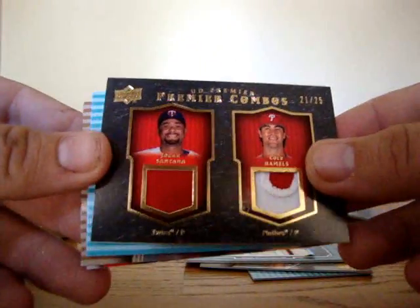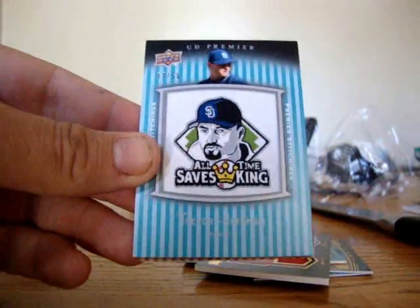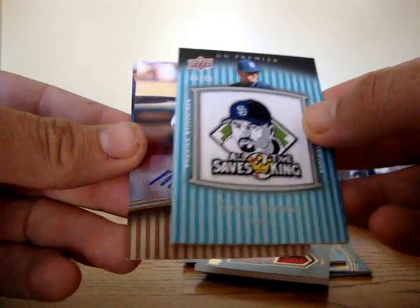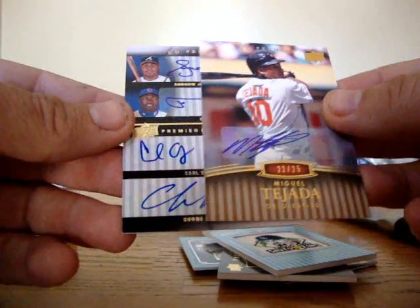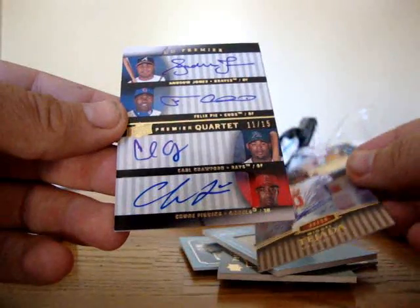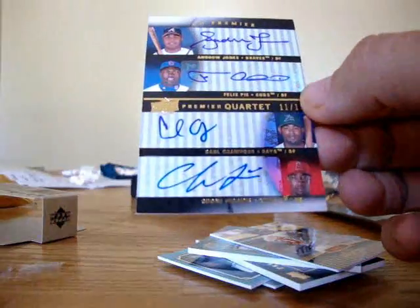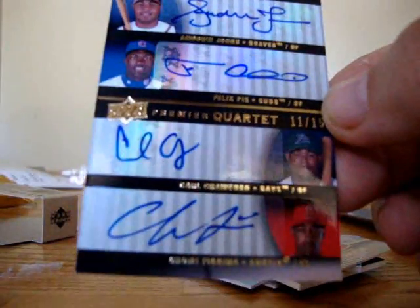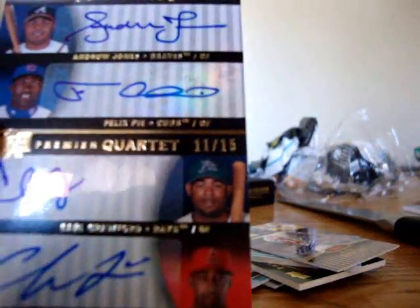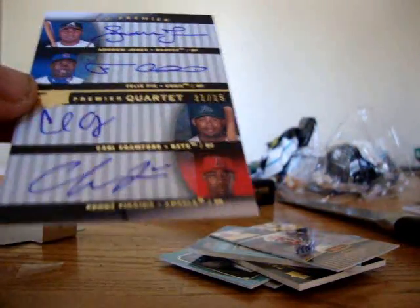Manufactured patch is Trevor Hoffman — the all-time saves king, 23 of 50. Miguel Tejada, 22 of 25. And here we got Andrew Jones, Felix P.A., Carl Crawford, and Sean Figgins — that is pretty nice, numbered 11 of 15. Premier Quartet.